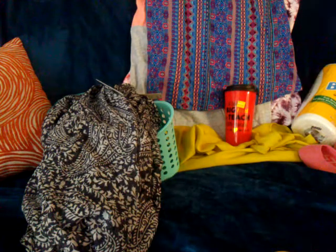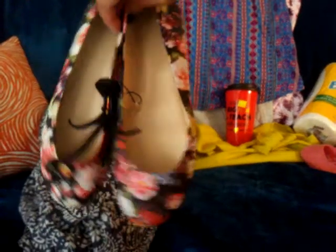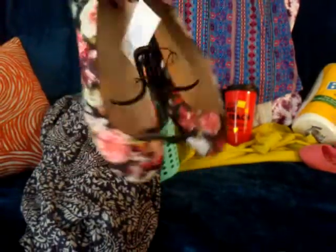Then I got these flats, which are probably also going to be a Christmas gift — pretty floral design. These were three dollars.